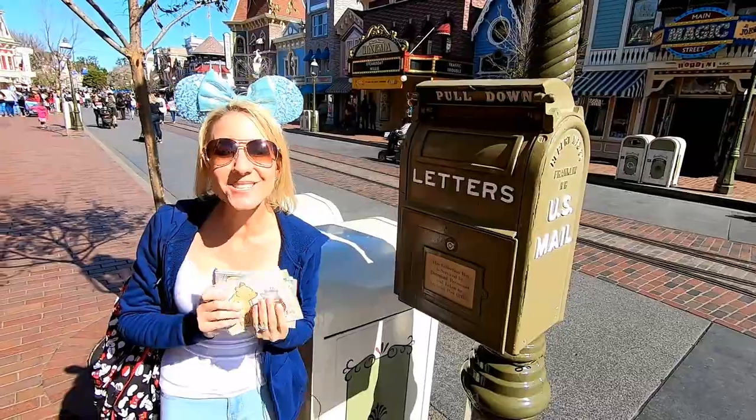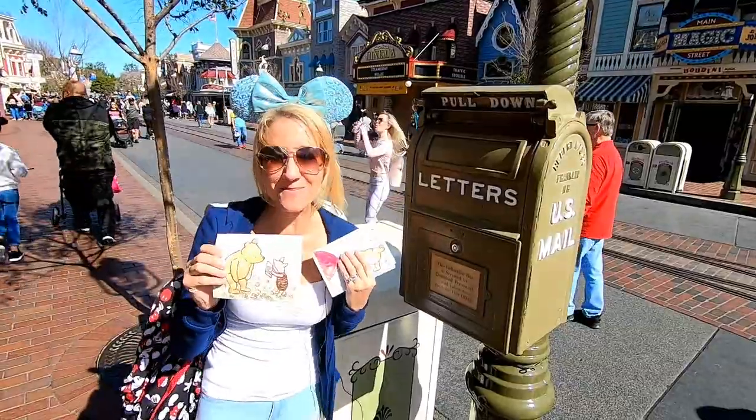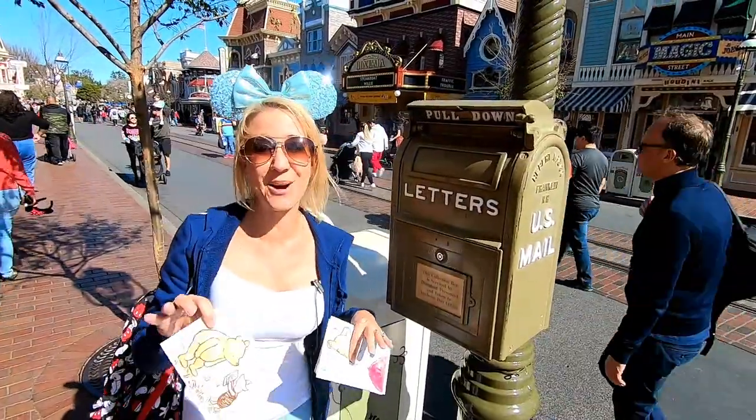Our next mailbox is right here as we start heading down Main Street, right outside the Emporium. And this one is going to my mom and dad. We always enjoy meeting up with them here at Disneyland, so we want to mail them a valentine postcard from Disneyland.